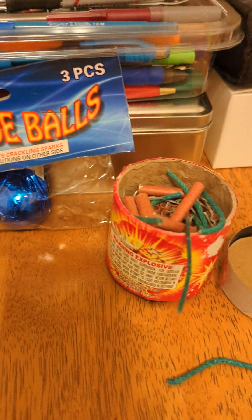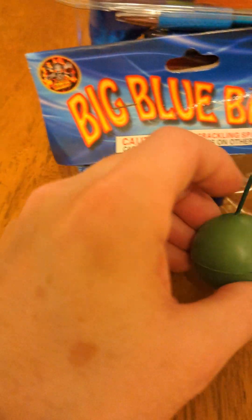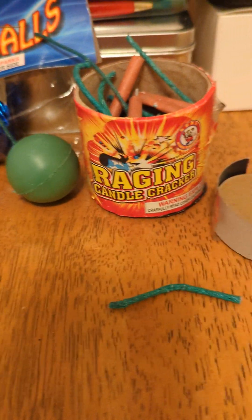So let's go see how much of a difference there is between this giant loaded crackle ball and this raging candle cracker.